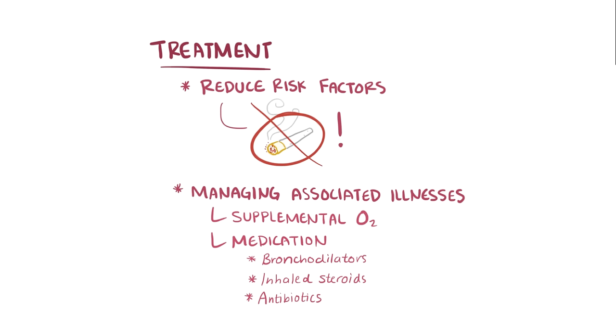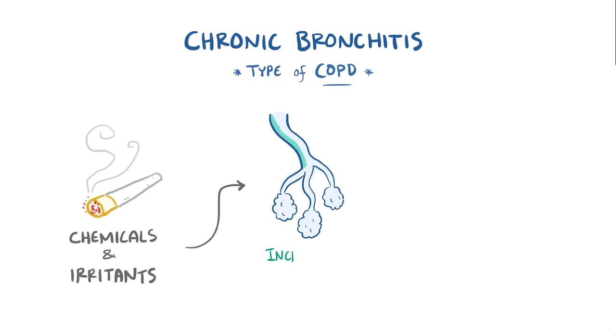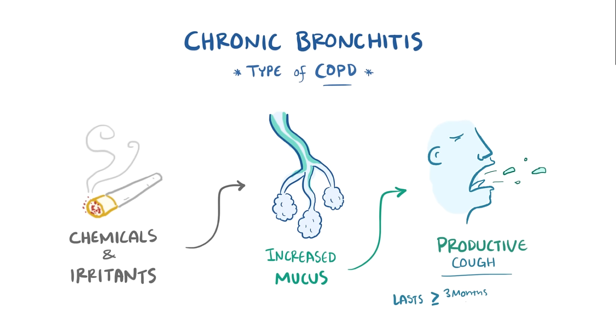To recap: chronic bronchitis is a type of chronic obstructive pulmonary disease, or COPD, where exposure to chemicals and irritants — like with smoking — stimulates increased mucus production in the airways, causing a productive cough that lasts for at least three months each year for at least two years.